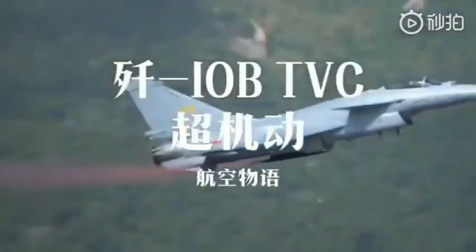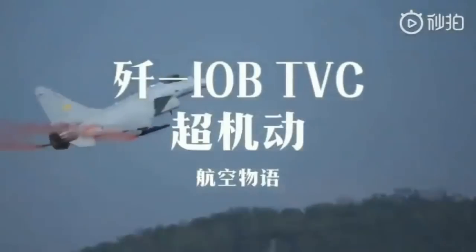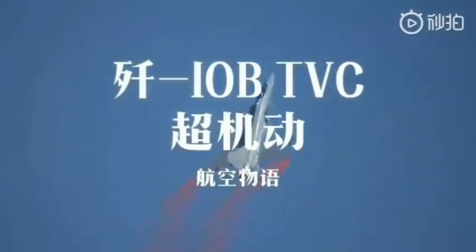Among the new systems displayed at Airshow China this year was the J-10B testbed, that astounded the crowd with outstanding maneuvers enabled by its thrust vectoring nozzle system.